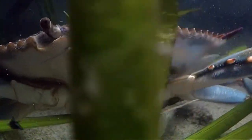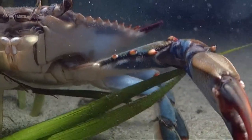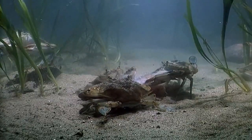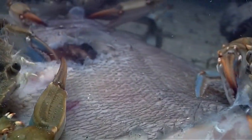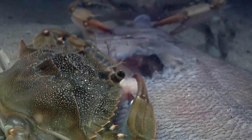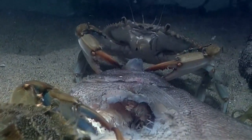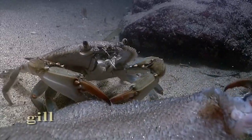Yet when the shell hardens, their appendages strengthen, and uniquely sophisticated tools for exploiting every opportunity are ready for action. They are highly versatile and vigorous eaters. While their claws tear into a dead fish, their mouth appendages whirl in a flurry of activity — some help with eating, some with breathing, as they sweep water across the gills.